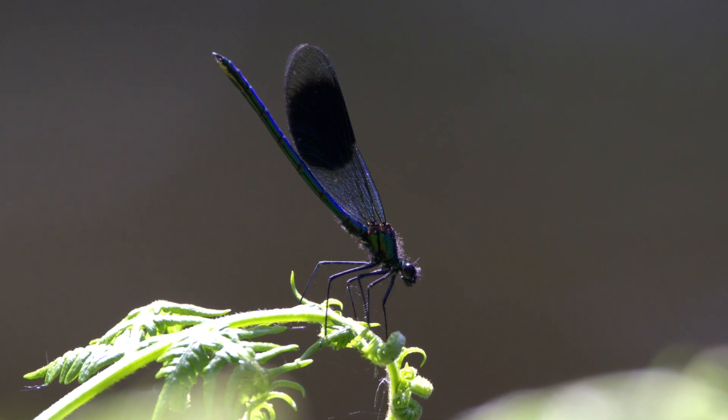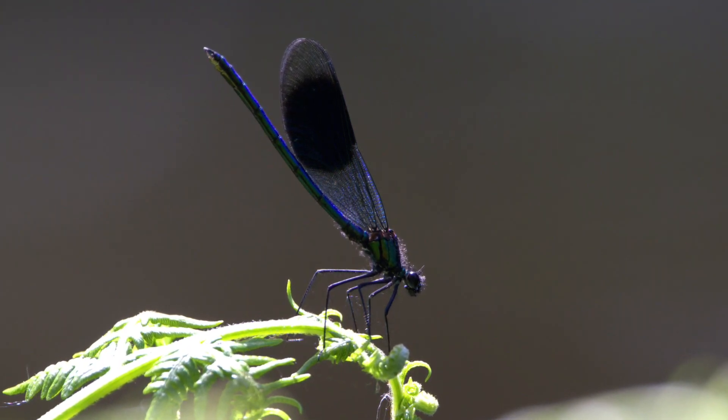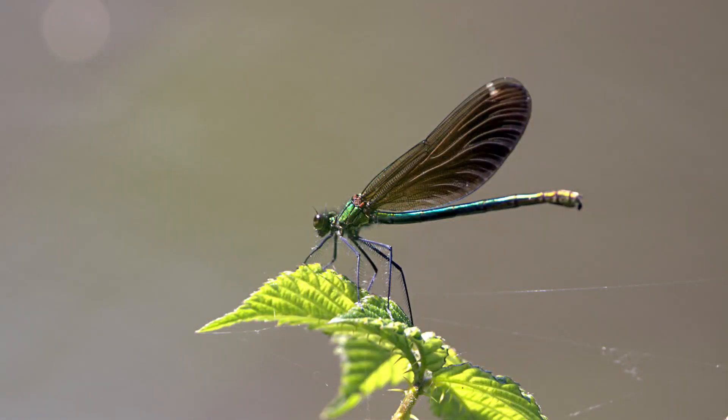Probably the most distinctive feature of the banded demoiselle is the big blue patch on its wing. The name 'demoiselle' comes from the fingerprint look of that patch. So look out for metallic colours — blue and green — with wings folded flat, as if they've got one wing because they're together. Look for the dark blue patch on the males; the females don't have this. Females have a white patch on the very tip of their wing, and are also green with a golden tip to their abdomen, making them harder to distinguish.